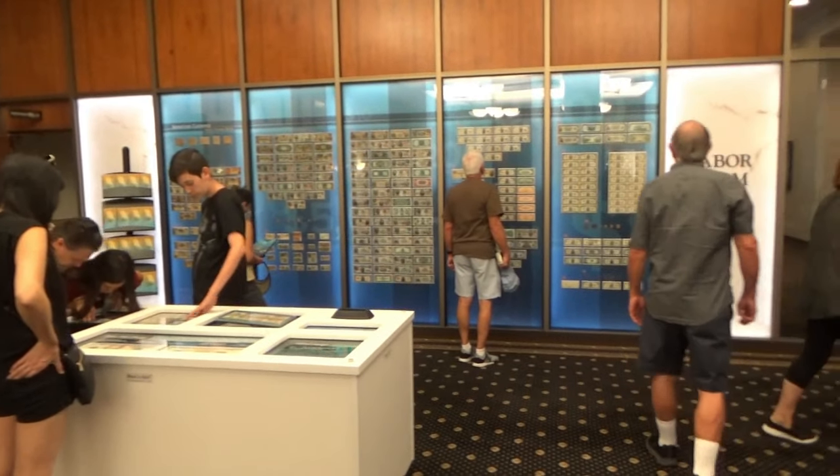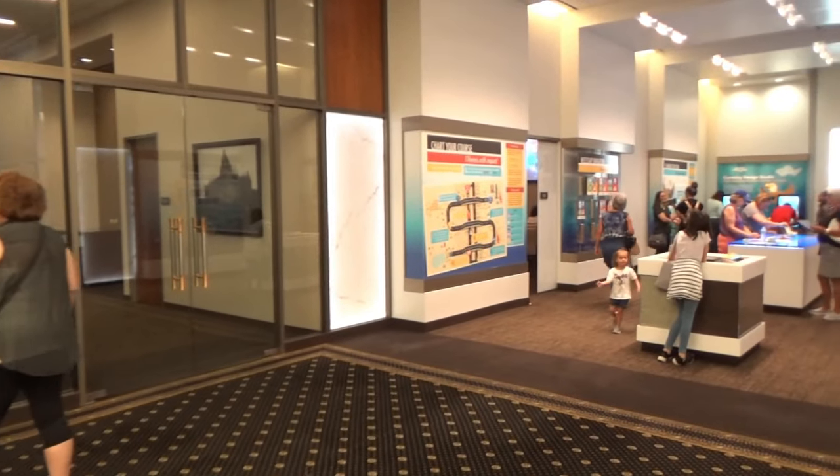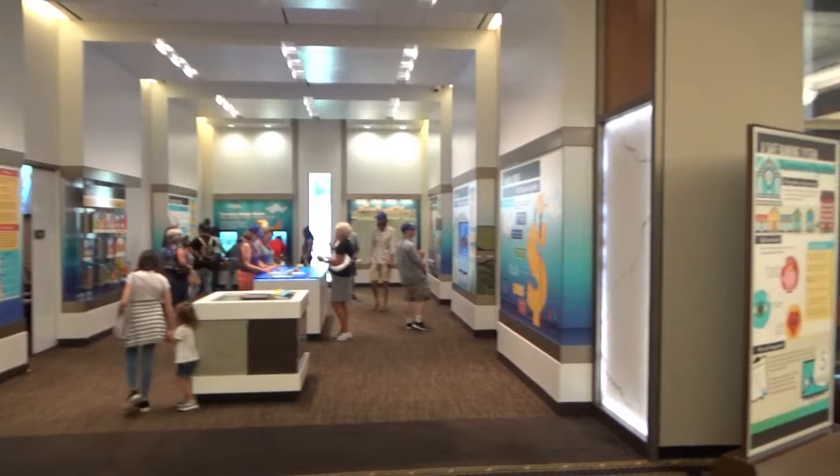Folks, I was hoping for a lot more to see, but this is it — just this one room. Well, let's go on to the Mint and see if that's a little more exciting.